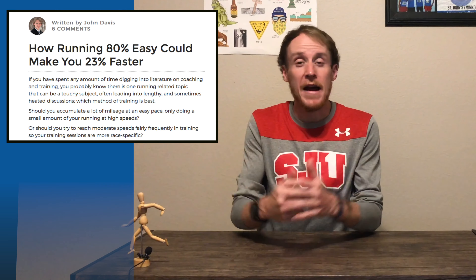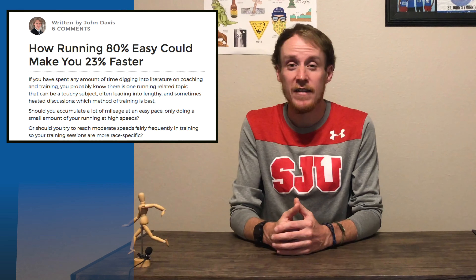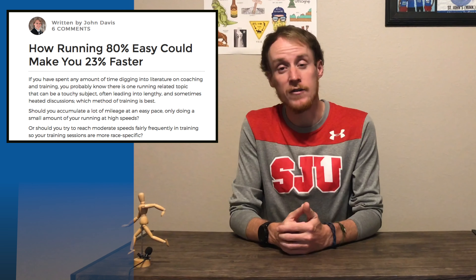In a sport where we're so often obsessed with pacing, PRs, and even Strava segments, it seems counterintuitive to take it easy. If you need a reminder of the benefits of running slow, read our article "How Running 80% Easy Could Make You 23% Faster," written by RC contributor John Davis. I'll put a link to that article in the description below.